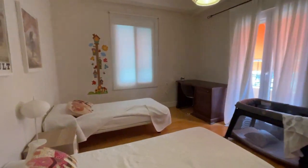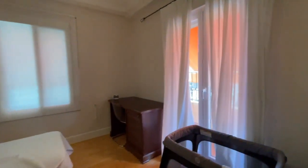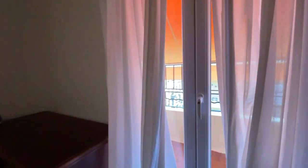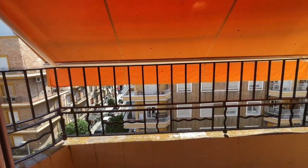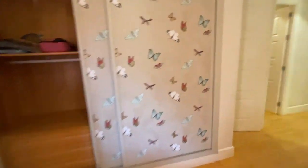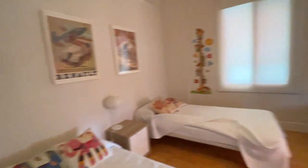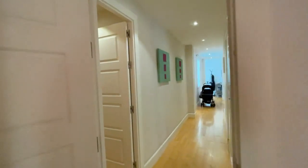Got another bedroom here and another balcony. This one overlooks the walking street, which is nice. I'm thinking this is going to be my office since it has a desk in it. I'm probably going to kick the kids over to that smaller bedroom.